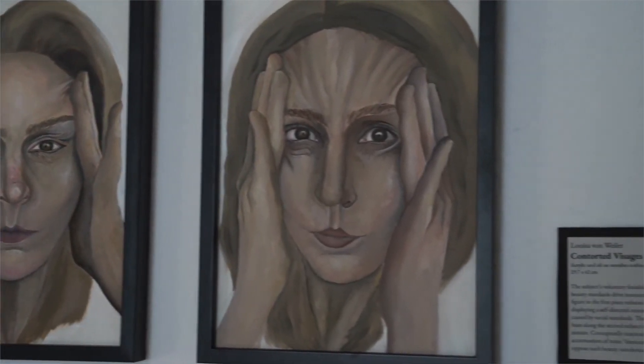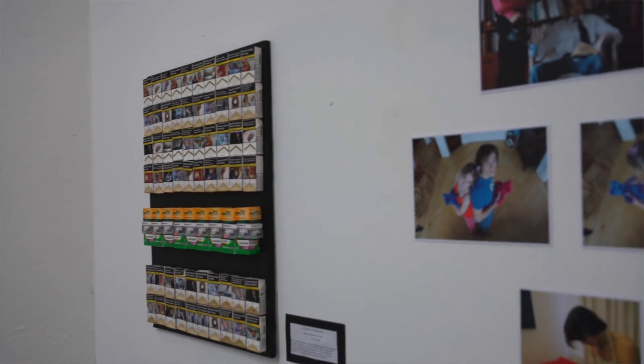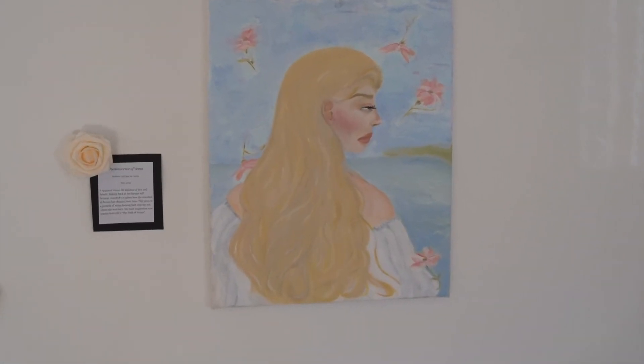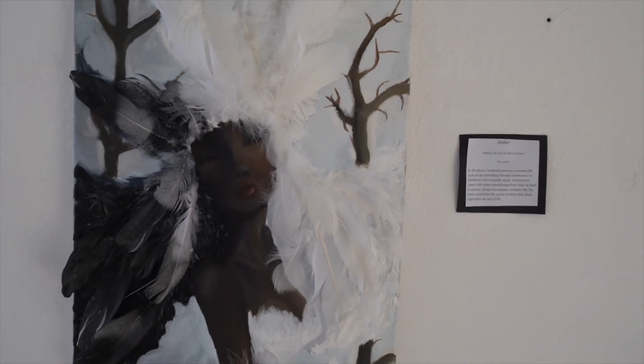The IBDP Art Exhibition is students' evidence of technical achievement in the two-year IBDP Visual Arts course. This exhibition represents the students' work and shows an understanding of the use of materials, ideas, and practices to realize their intentions.